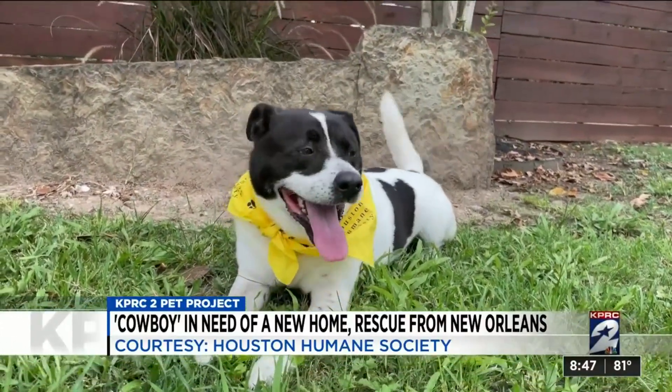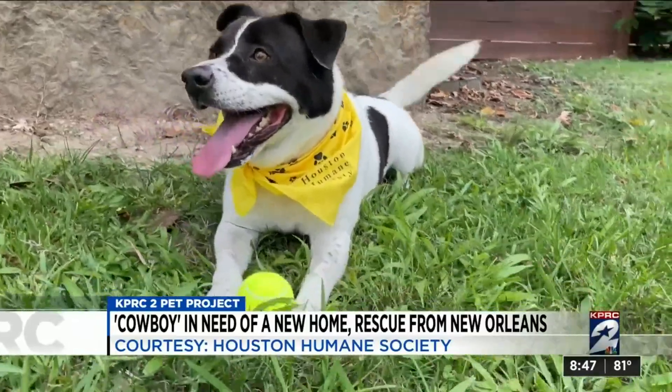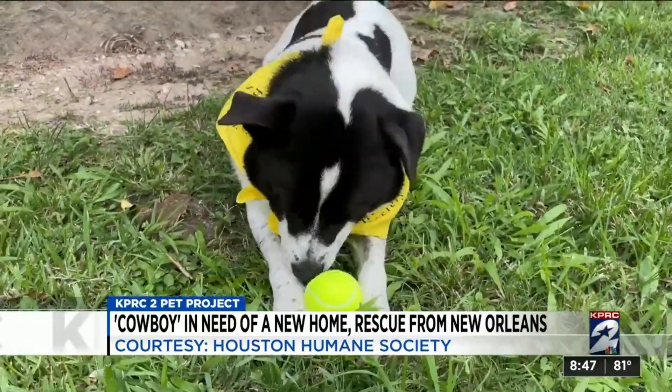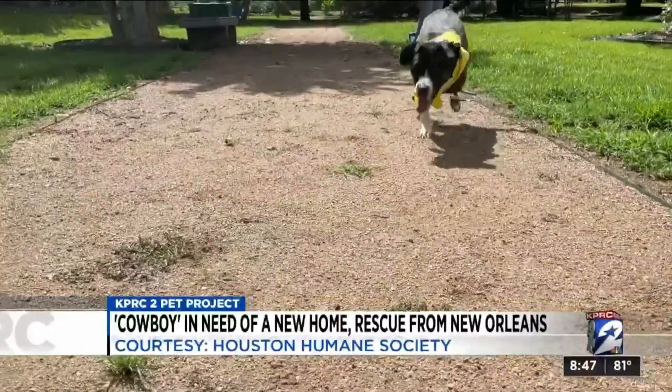I would have about 900 dogs right now if I could. Cowboy's adoption fee is 50% off thanks to the Clear the Shelters event going on now through September 19th.